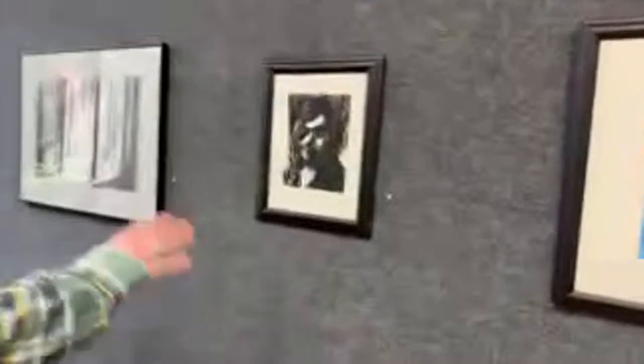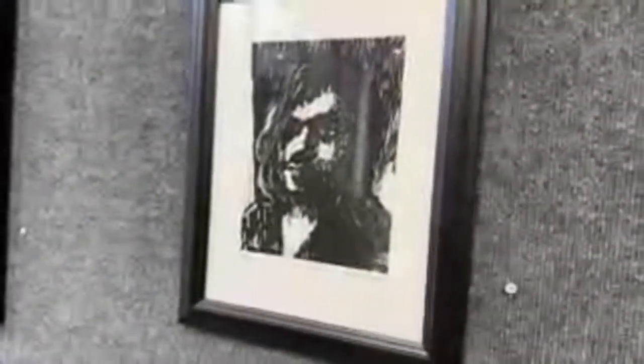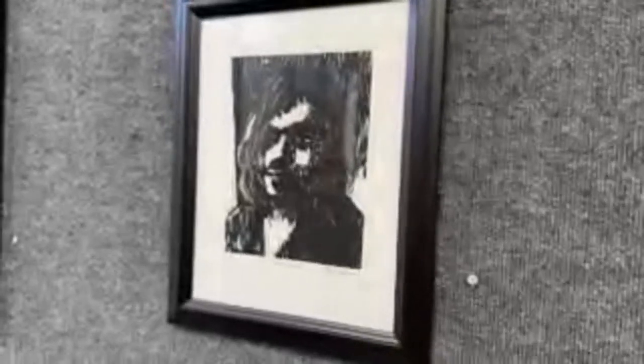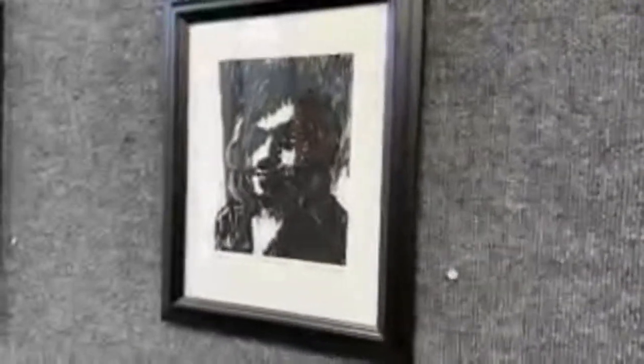Over here we have a woodcut portrait. It came out a little dark, so it has a more sinister look. There's a lot of heavy darkness under the brows, which accentuates the eyes. I thought that made for an interesting dynamic, applied to a woodcut print — it made for a good one.